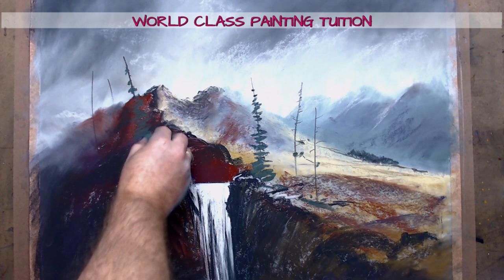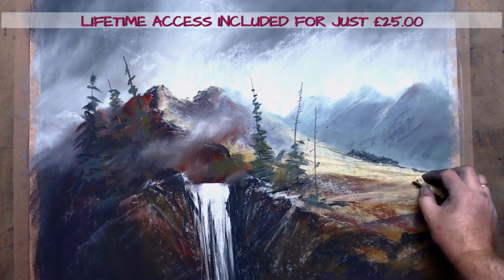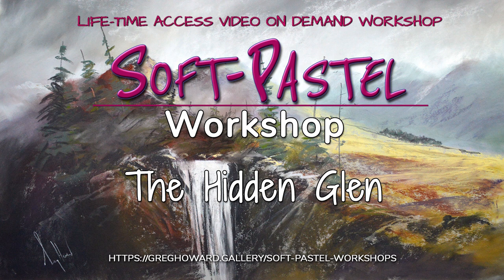The workshop is just under an hour long and takes you from a blank sheet of paper to a completed painting. Get lifetime access today to this fantastic video on demand soft pastel workshop for just £25. I'll see you in the studio.